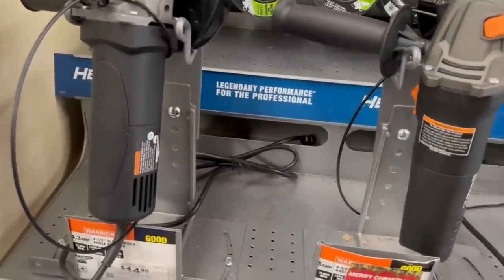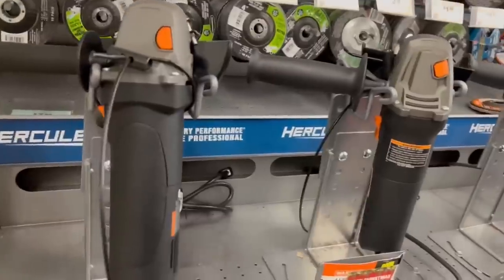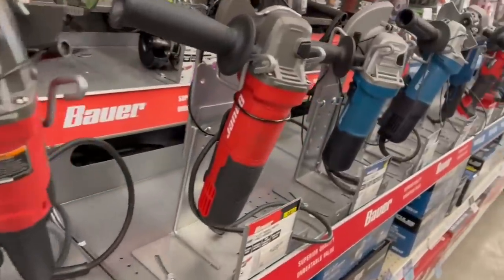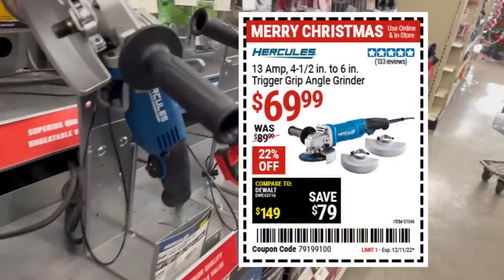The 5-amp Warrior grinder is on sale — nice, for $15. They look very similar but they're not exactly the same. They've got a huge selection of grinders: the Warrior, the Bauer, and then the Hercules — that's their good, better, best Goldilocks zone.